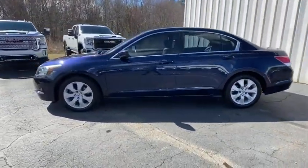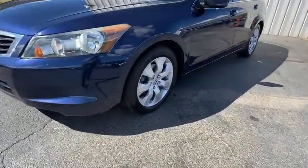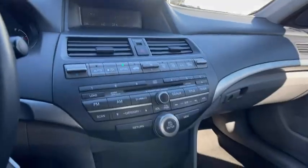Traction control, XM satellite radio, dual airbags, power steering, alloy wheels, four-wheel disc brakes, compass, CD player, security system, rear window defroster, power windows, electronic stability control.